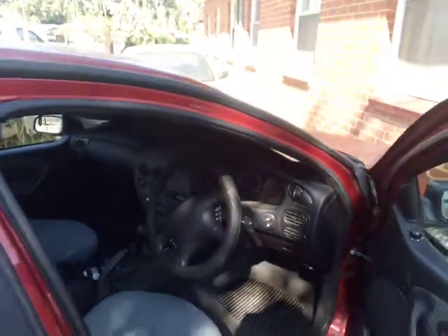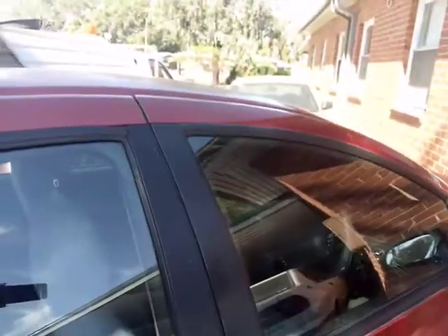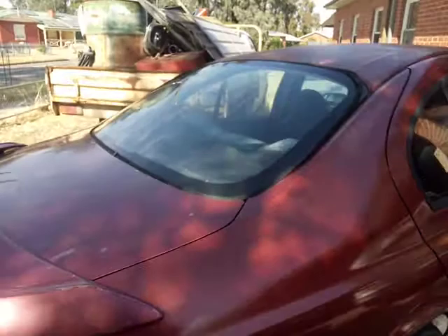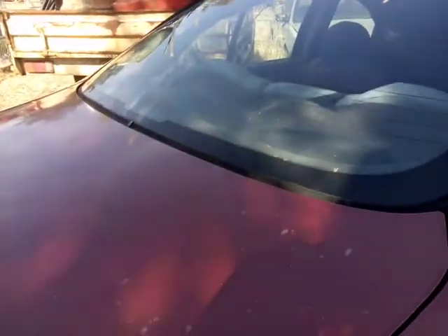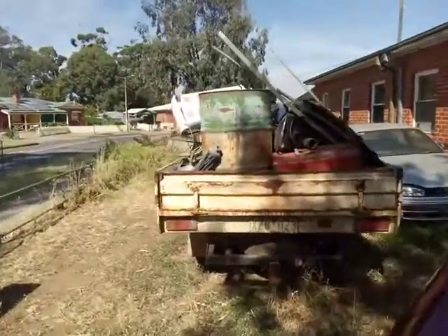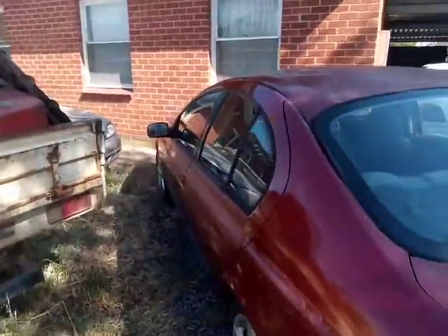Of course there are a lot of Ford haters out there, but it's just personal opinion. I've had a pretty good run with all my Fords except for one particular one.